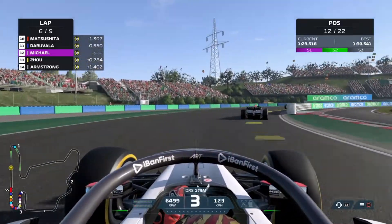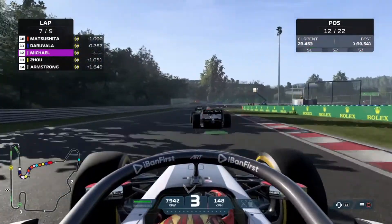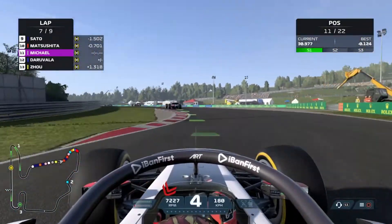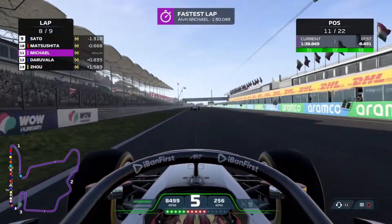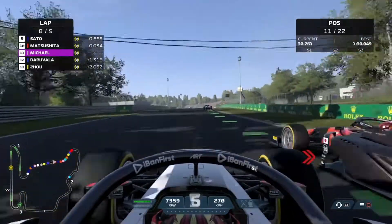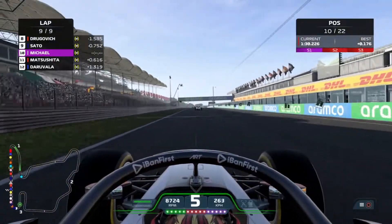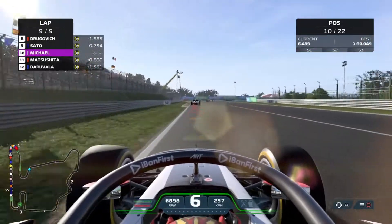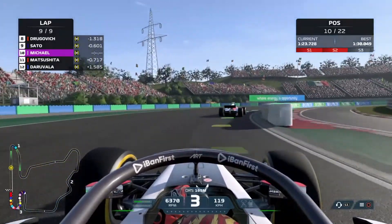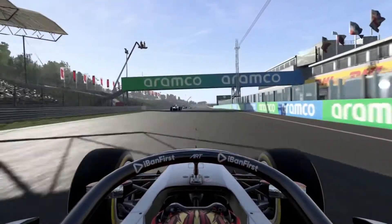Lap six of nine, now in P12 after making the move on Uno Oyu. In front of us are Johan Daruvala and Matsushita — so close to making the points. The points position is P8, and we have two laps. The AI lifts early again, we go wheel to wheel with Daruvala around the outside and make it stick. Then Matsushita gets a very bad exit, so I go for the inside, setting a purple sector one. Now in front of us are Sato and Dragovic on the final lap — we unfortunately run out of track and can't make the move. We finish where we started in P10, having come from P22.